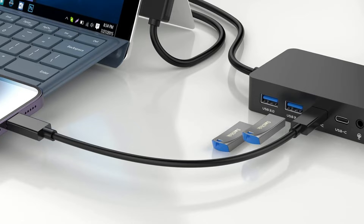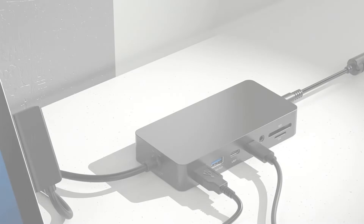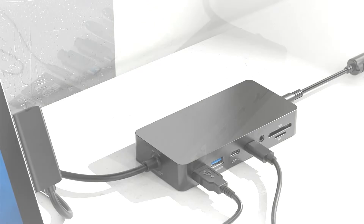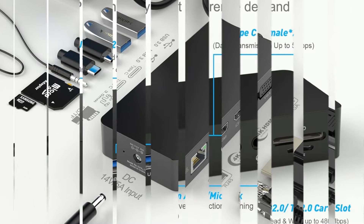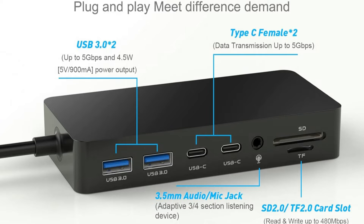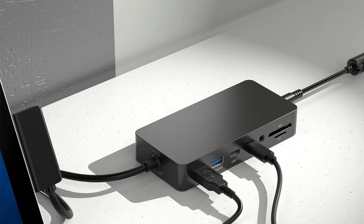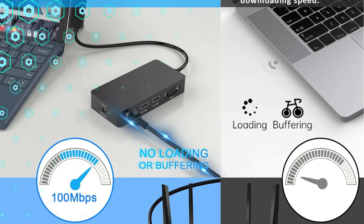The Rocketek Docking Station has excellent connectivity and facilitates setting up three monitors. This will increase your workspace's capacity and provide access to more displays, which will improve your output and efficiency. This function is groundbreaking for anyone who enjoys multitasking, be it a developer, designer, or just a regular person. You can also quickly charge your Surface Pro 9 with the docking station's fast charging capabilities.